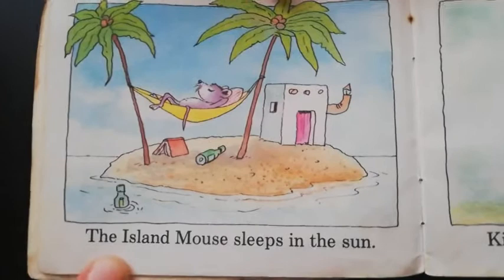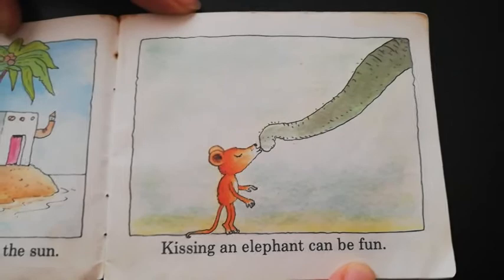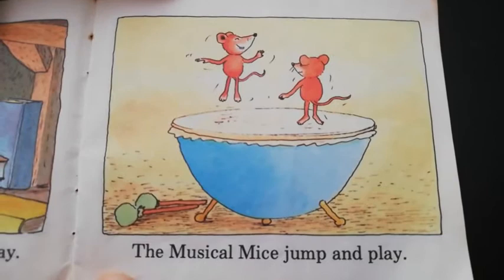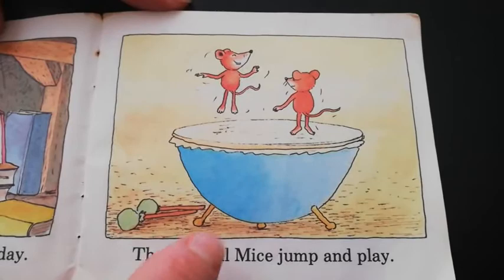The island mouse sleeps in the sun. Kissing an elephant can be fun. The bookworm mouse reads all day. The musical mice jump and play — what are they jumping on here? They're jumping on a drum.